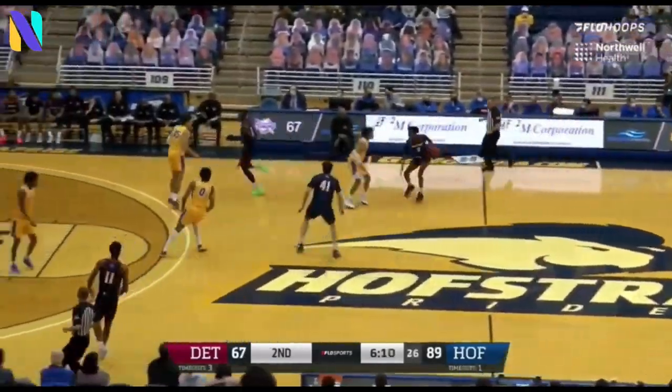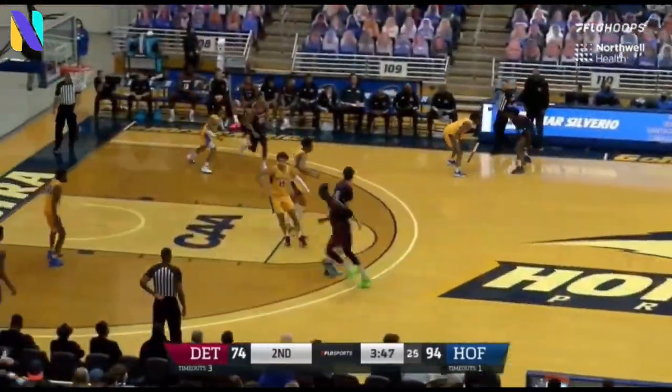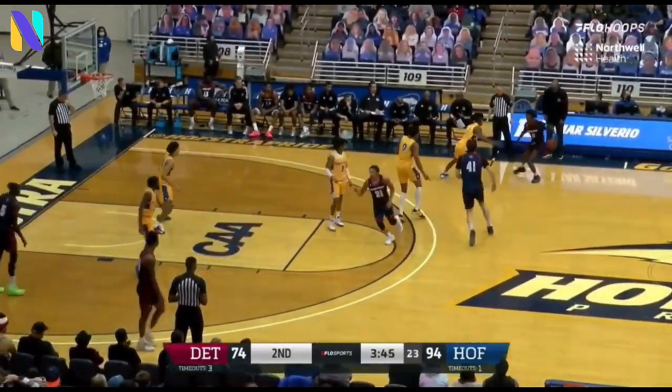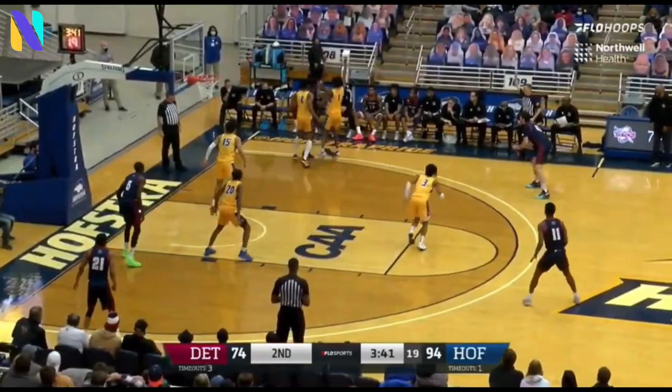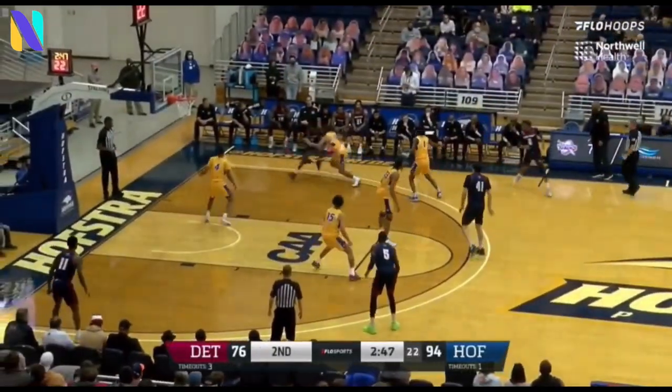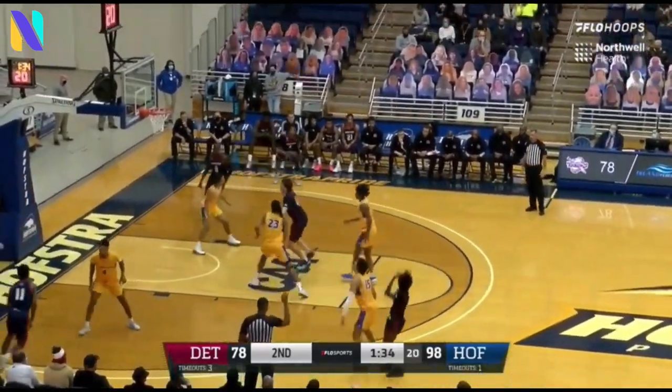An event of frustration we saw from Omar Silverio after that. He may know that he has the school record in sight. There's a foul on Jalen Ray, who tied that record last season against Drexel on 13 attempts. And Antoine Davis — he did it: 32 points to lead the way for Detroit. On the road, the Pride took control in the first half and really, outside of a couple of minutes, never let up.